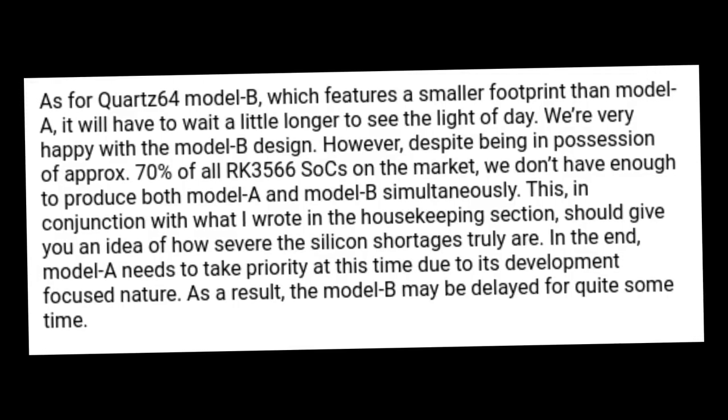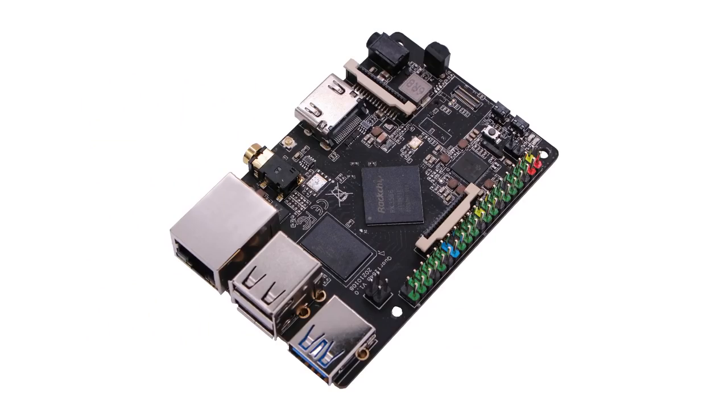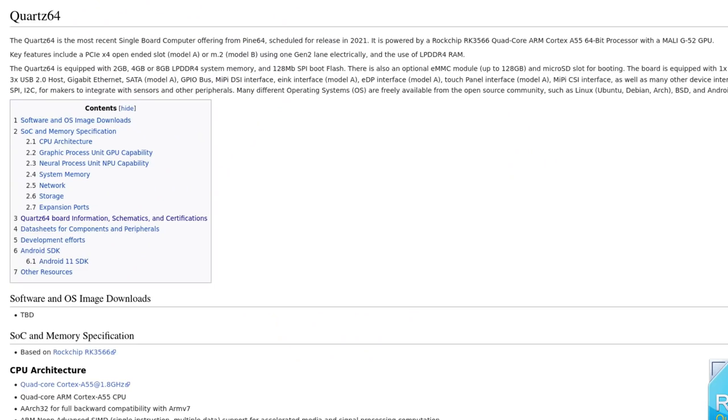Last month, we wrote that the Quartz64 Model B won't be seeing a release any time soon. Well, a month later, we are now going to show off the Model B and announce that it will be coming out around the same time as the Model A. The board shares the footprint of the ROCK64 and has all of its I/O — engineers even managed to squeeze in more I/O with support for DSI, CSI, and an M.2 slot. The board also features onboard wireless connectivity with either a Realtek Bluetooth and Wi-Fi chipset or the BL602 from Bouffalo, which is the same chip being open-sourced for the Nutcracker Challenge. Schematics for both Quartz64 models are available on our wiki.